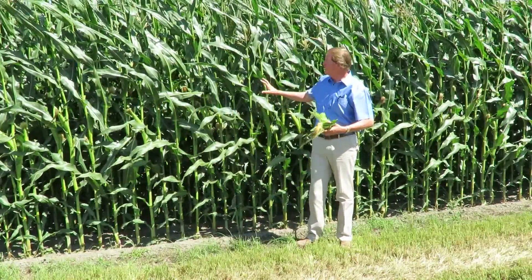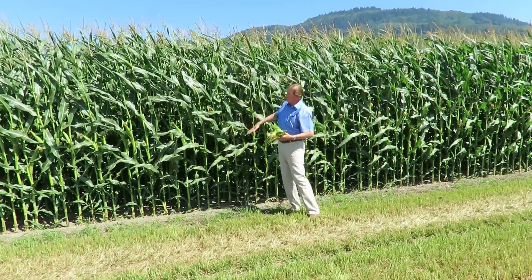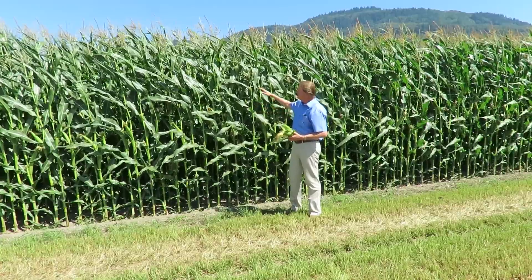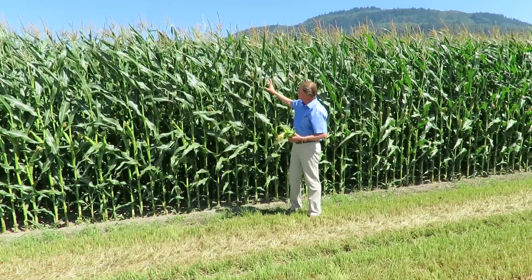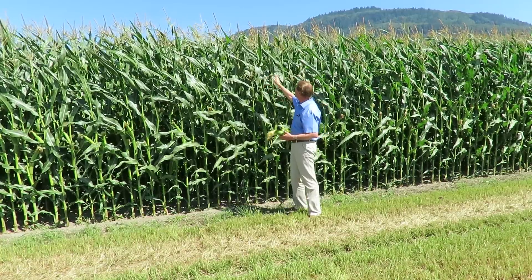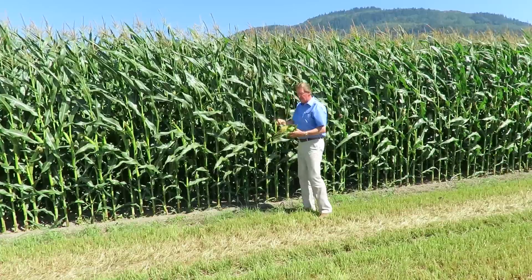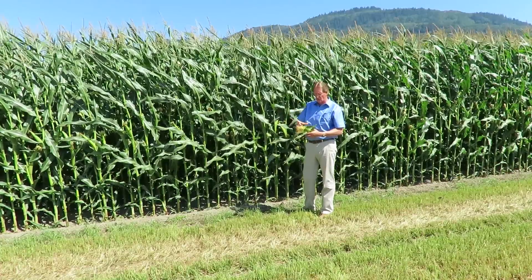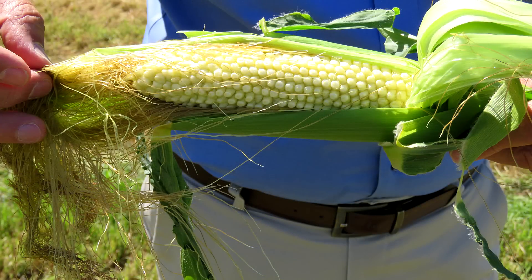We're out in this cornfield looking at the height of the corn, how big the stalks are, and where we are in the pollination process. This corn crop basically pollinated out about a week ago. From the time the tassels are fully out, they start pollinating the silks on the cobs as they develop. Each one of these silks is attached to a kernel, and as soon as pollen makes contact, that kernel is pollinated and starts to develop.